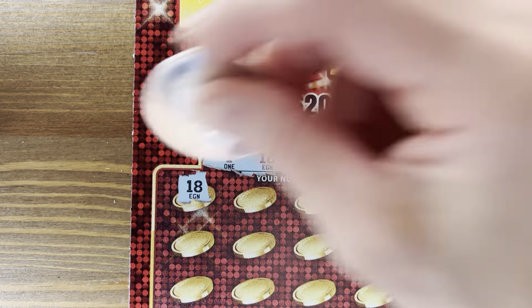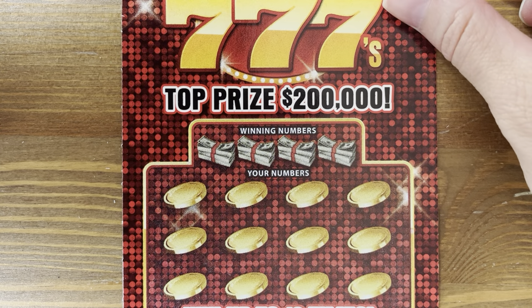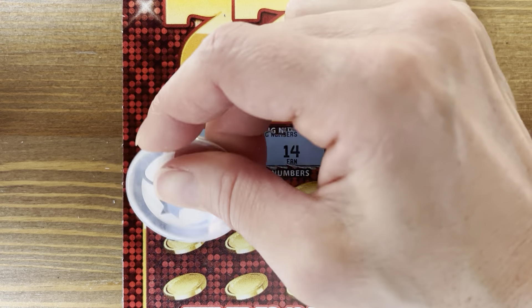We have quite a few wins — three wins in the first six tickets. $10 so far. Numbers 24, 30, 14, and 10. Let's keep them coming.